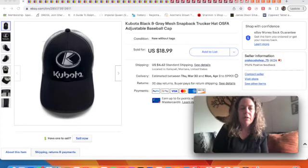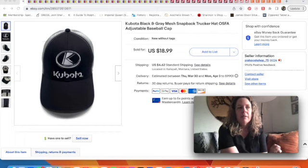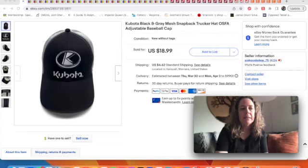Welcome to the What Sold video for the week of March 19th through the 25th. We're going to start off with eBay as usual, starting with a baseball cap. I had mentioned last week that I sold a Kubota baseball hat and said I had a run of Kubota hats selling. This black and gray one sold for $18.99, and we'll see the other one in a second.